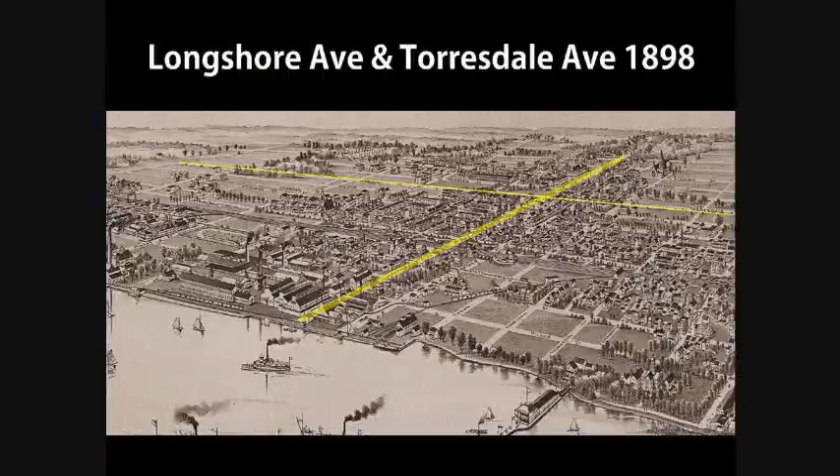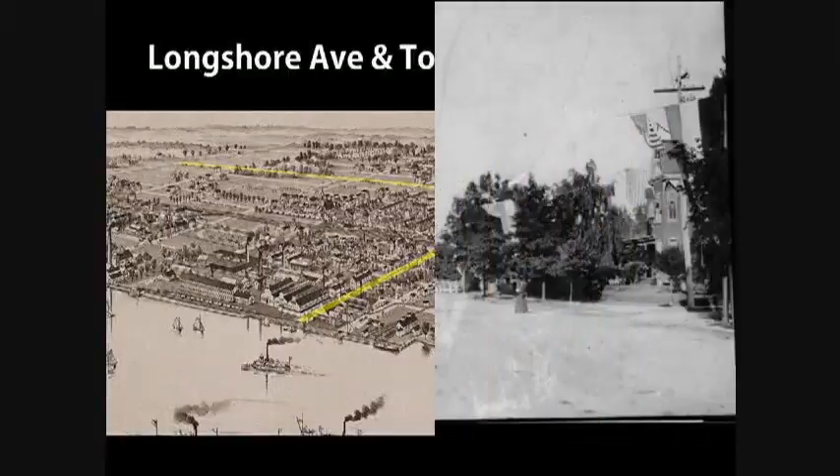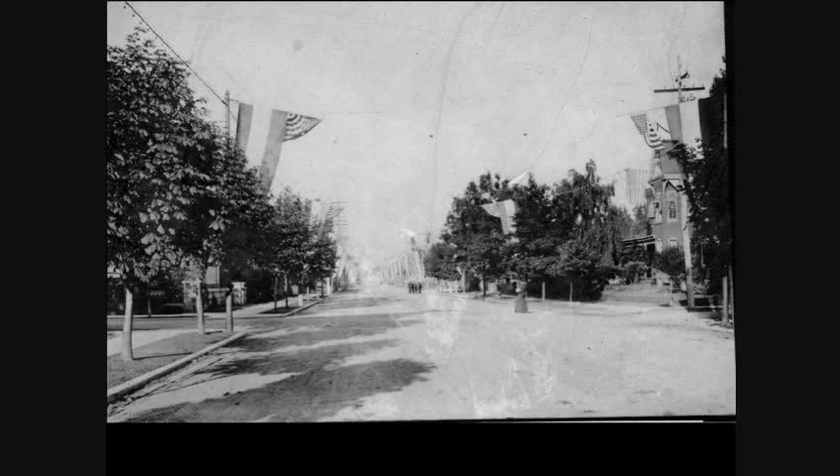The creek I referred to contributed to the collapsing homes in Wissan-Oming, which occurred at the turn of the century, around 2000. This view shows Tarsdale Avenue looking south from Tyson Avenue, prior to the trolley tracks being installed, probably around 1900.